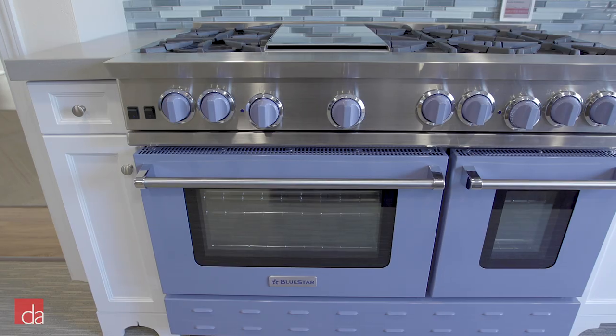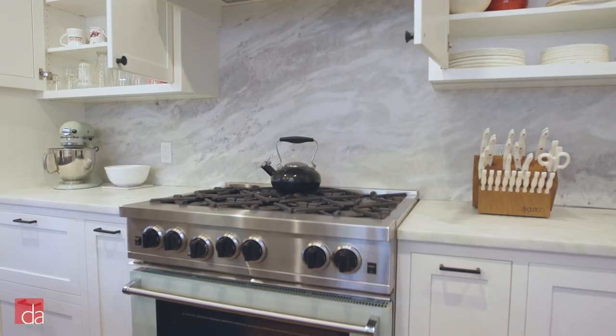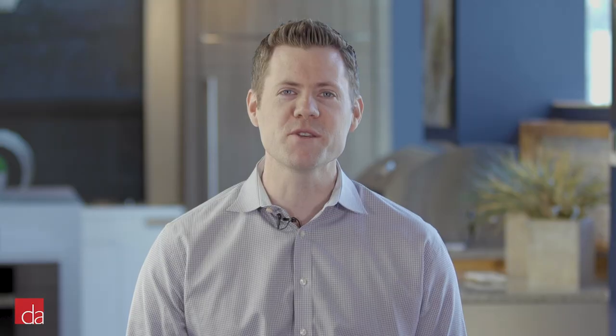Hi, this is John with Designer Appliances in Bedminster, New Jersey. Every day we help customers just like you find the best appliances for their kitchen and lifestyle. When it comes to a Blue Star range, it can help you craft restaurant-caliber dishes by delivering all the power, precision, and control you could ever ask for. We'll make it easy by exploring each of the series and then talk about some of the confusing jargon as it relates to the features.